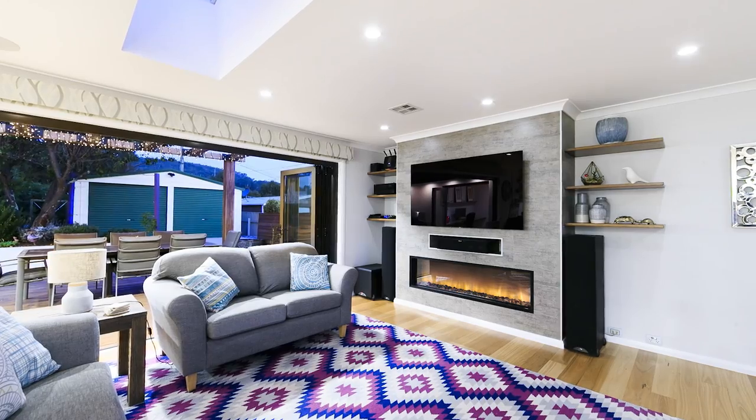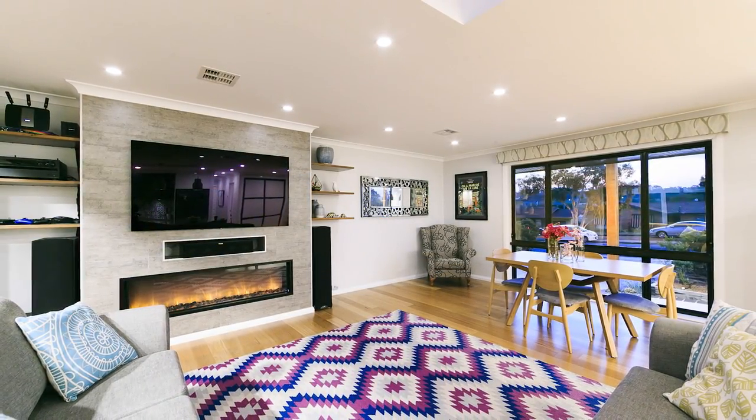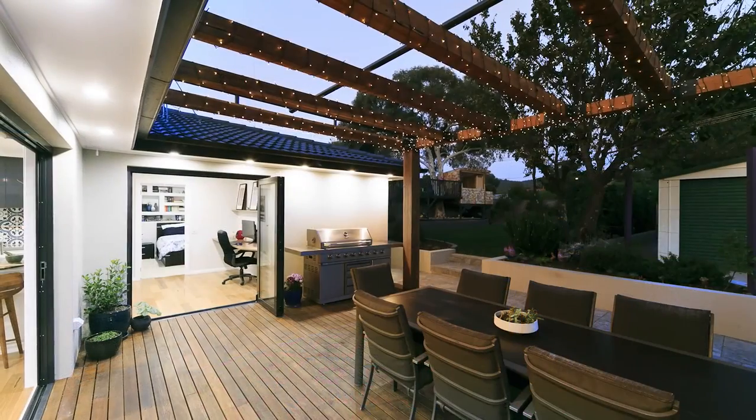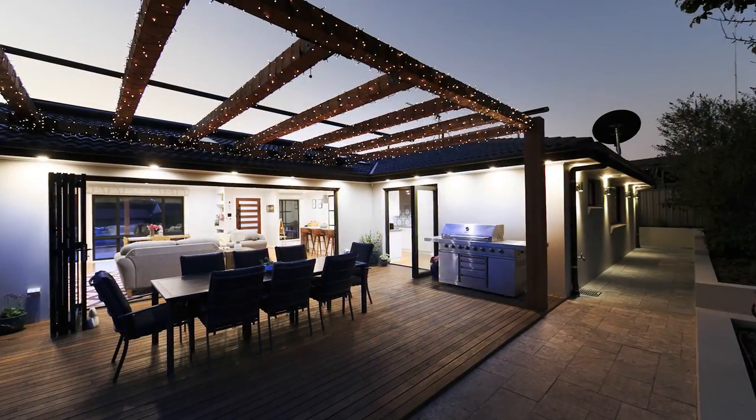In winter, simply close the doors and snuggle up on the couch in front of the built-in fireplace. And in summer, you can open the bifold doors and spill out onto the entertaining deck.